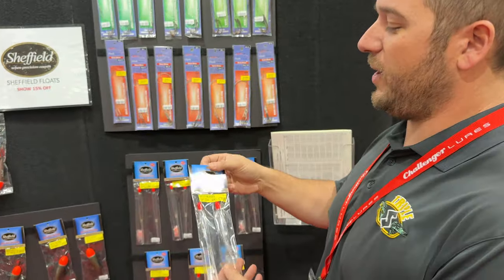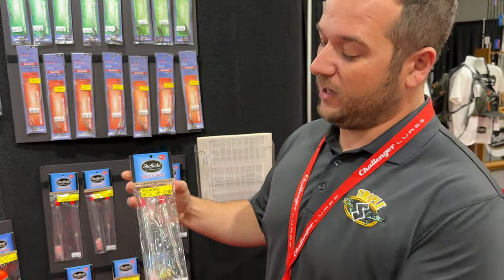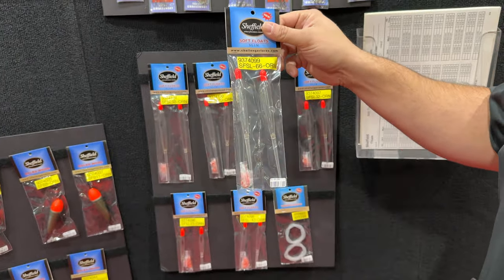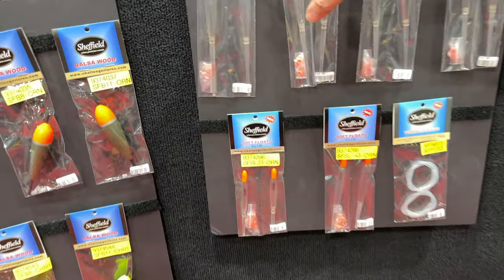Now with Tim Areita from Buffalo Tackle, who has a display of floats stream fishermen are going to love. Here are the Sheffield soft floats — really nice because you can bounce them off a rock or just about anything without cracking them. Great for inland streams all the way up to big water, available from 23 gram up to 98 gram.